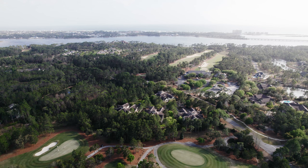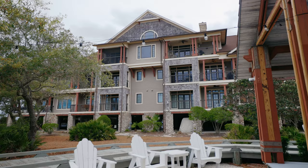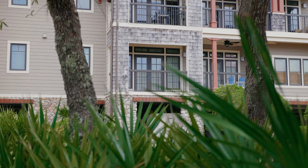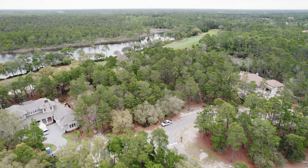This 734-acre gated neighborhood offers a variety of residences, including single-family homes, condos, and townhomes, all of which carry a craftsman style that reflects the community's nature feel. But there are also many lots for you to consider building your ideal custom dream home on.